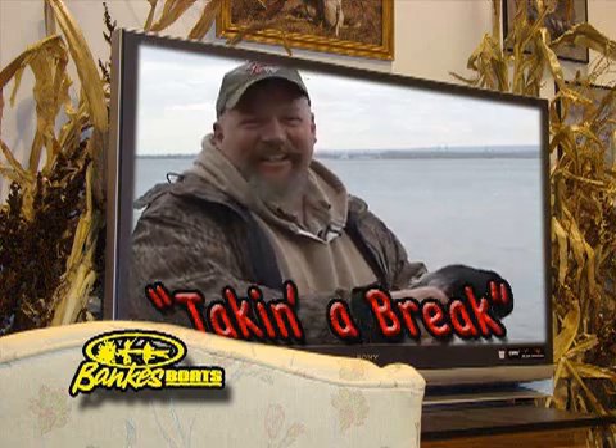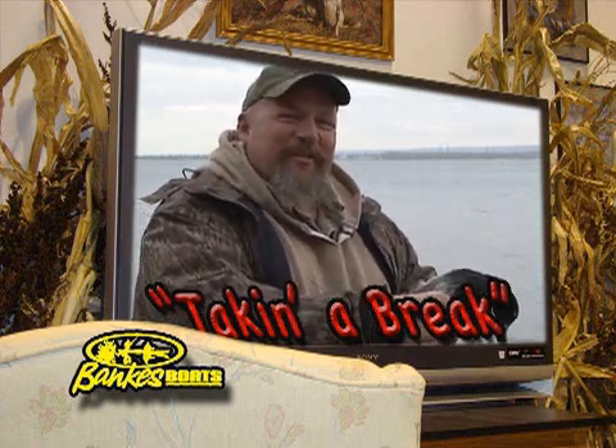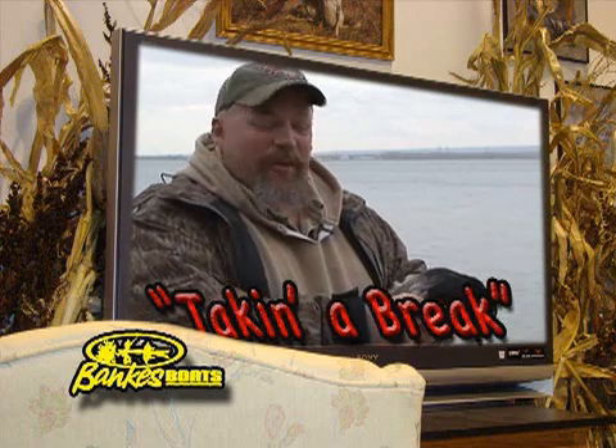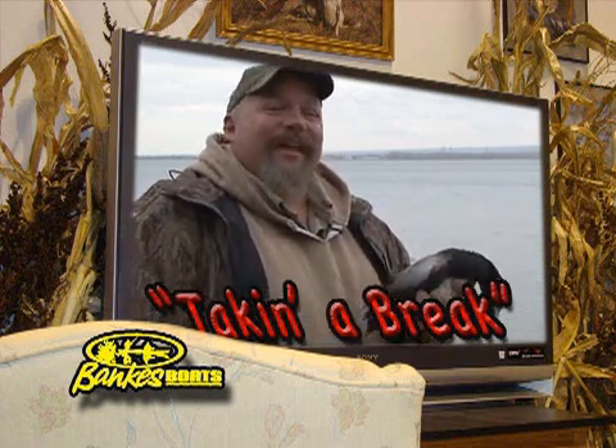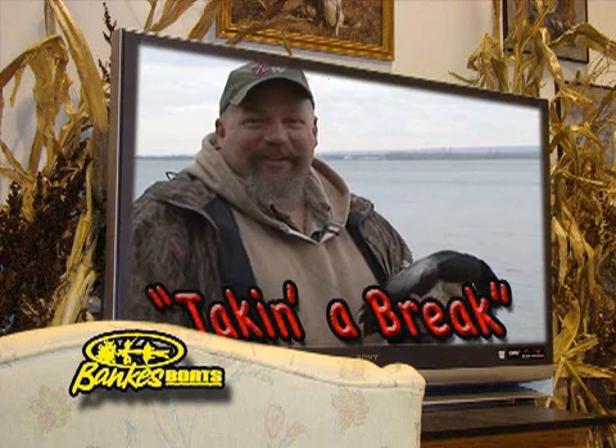Hey, it's break time — let's take a break from the hunt. Taking a break is brought to you by our good friends up at Banks Boats. What is taking a break? Well, today it's all about the ducks, the dogs, and the decoys. It's something that I enjoy about our sport of waterfowling. Let's check it out.